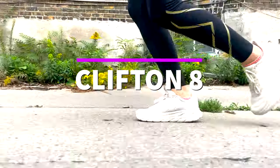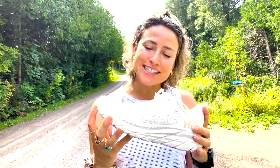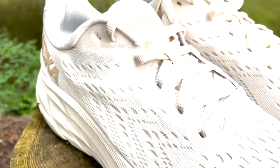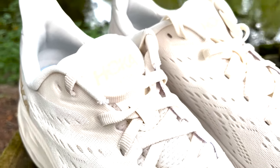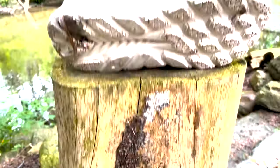The Clifton is Hoka's most popular shoe, and the Clifton 8 is the newest version of the award-winning Clifton franchise. It's a neutral shoe with mid cushion and basically their everyday trainer. Though it may not look like it, it is very light at just over 200 grams.